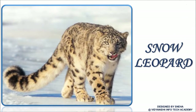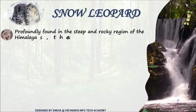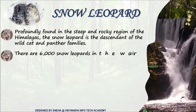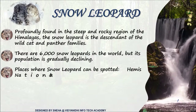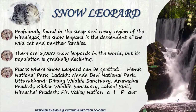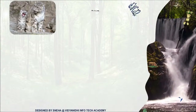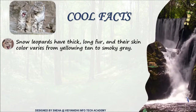The snow leopard. Oh my! Is it ready to attack? The snow leopards are dwindling in numbers and are secured in various national parks in and around the Himalayas. Did you know? They can't roar, and their cubs are born blind.